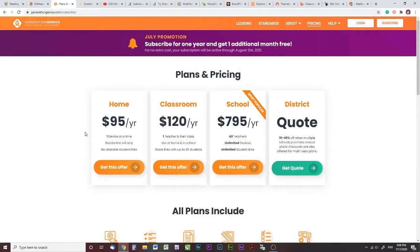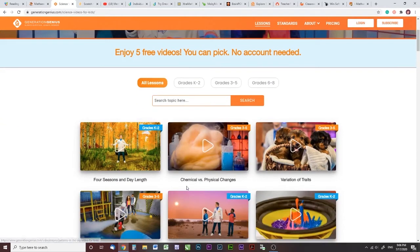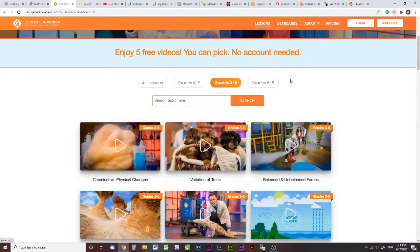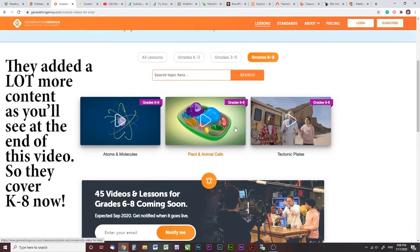Generation Genius. I don't know if you've seen ads for this, but this is a total blast. At the end of this last school year they were offering a 30-day trial, which I've never seen them do. What they do now is they give you five free videos to watch — five free lessons. You could pick K through 2 or 3 through 5. Now 6 to 8, they only have three videos, so they're working on the content for grades 6 to 8. So for now, it's really good for grades K through 5.